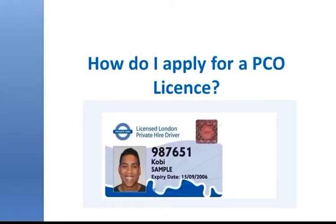Hello, today I'm posting a video regarding PCO driver — how do I apply for a PCO license? You must be 21 years old, you must be holding a license for three years, you must have the right to live and work in the UK. Then you can apply for the PCO license.